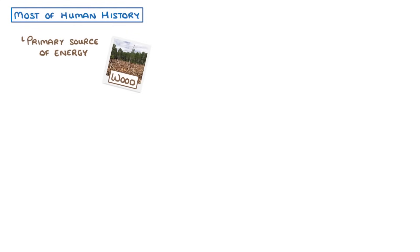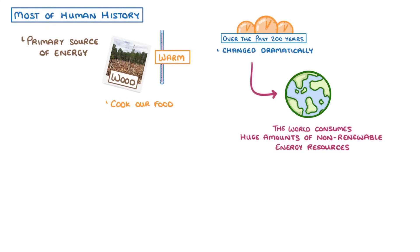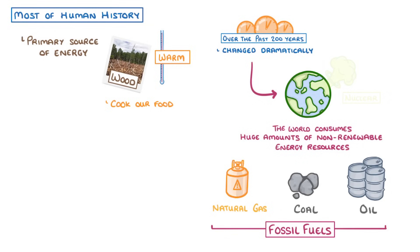Throughout most of human history, humans' primary source of energy was wood, which we burned to keep us warm and cook our food. However, over the past 200 years or so, this has changed dramatically. Although many people in developing countries still rely on wood as their primary form of energy, the rest of the world consumes huge amounts of non-renewable energy resources, like coal, oil and natural gas, which we refer to as fossil fuels, and nuclear energy.